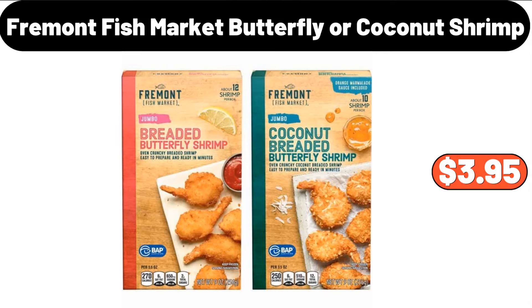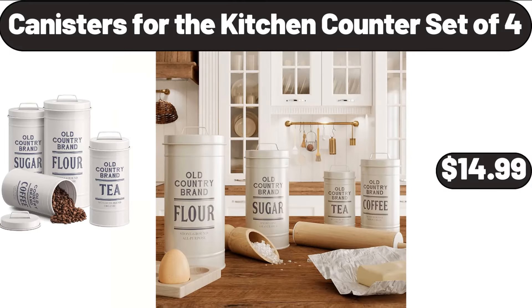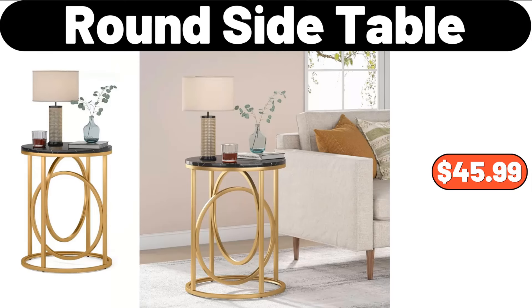Fremont Fish Market Butterfly or Coconut Shrimp, $3.95. 4-Piece Fitted Sheet Set, $45.99. Canisters for the Kitchen, Counter Set of 4, $14.99. Round Side Table, $45.99.